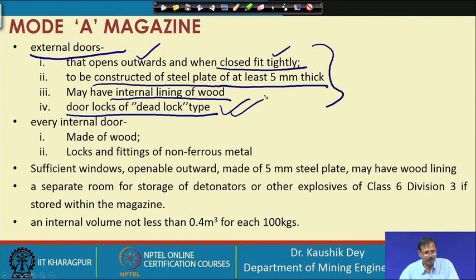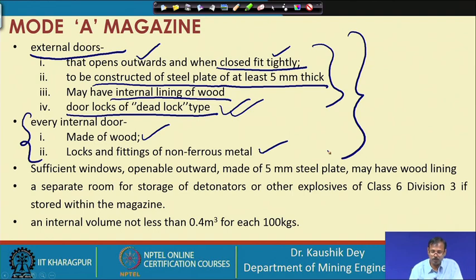If internal doors are provided, they should be made of wood, and the locks and fittings must be of non-ferrous material such as aluminium — they must not have magnetic properties. The steel used in the door must not generate any magnetism or induced electricity that could cause premature ignition of the explosive.